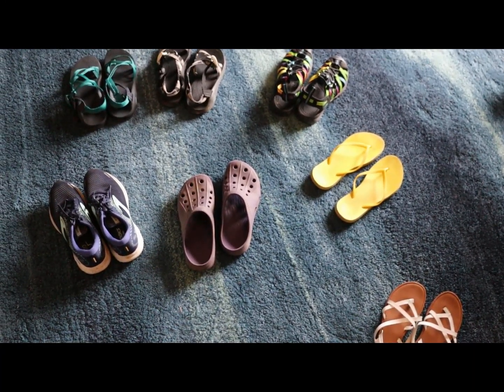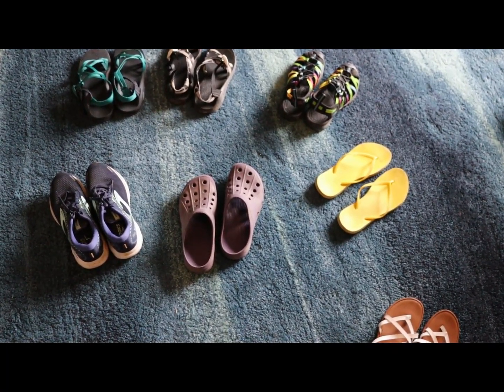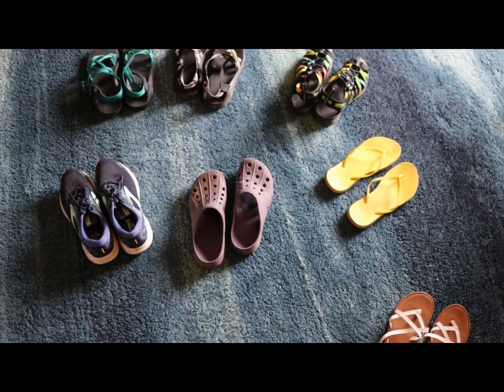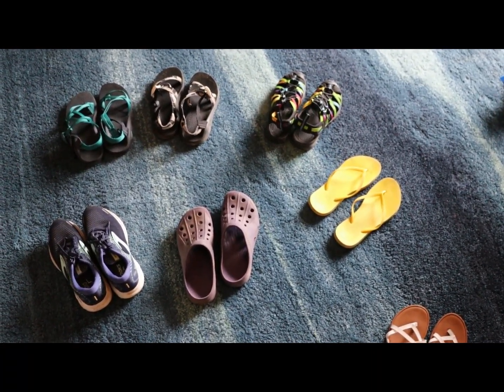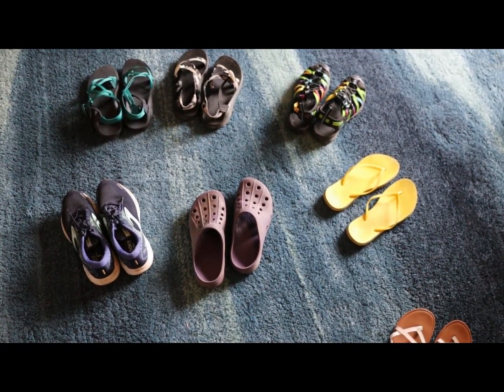Not pictured, because I don't own any, are water moccasins. Those shoes are really not good for very much at all. You'll feel all the rocks, and they smell quickly. There are a lot of reasons why you would not want to wear those.